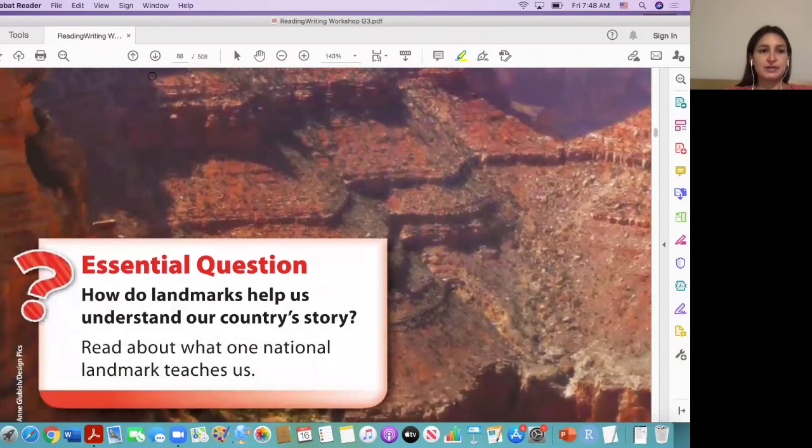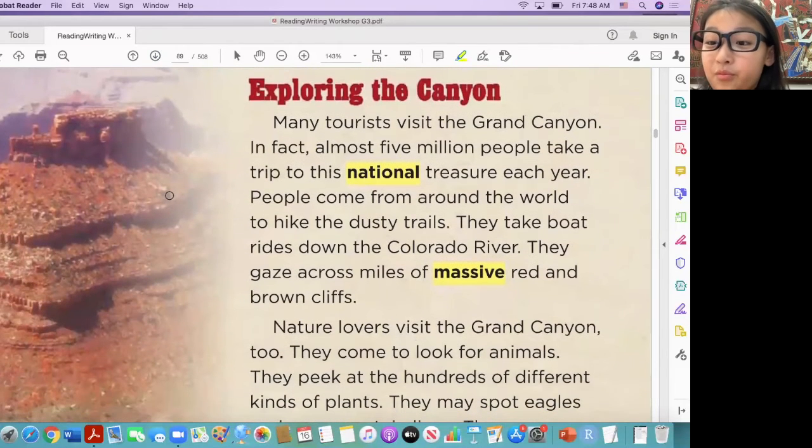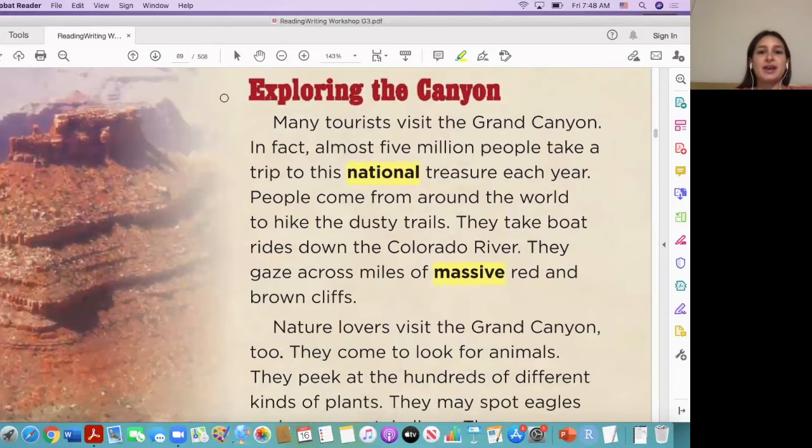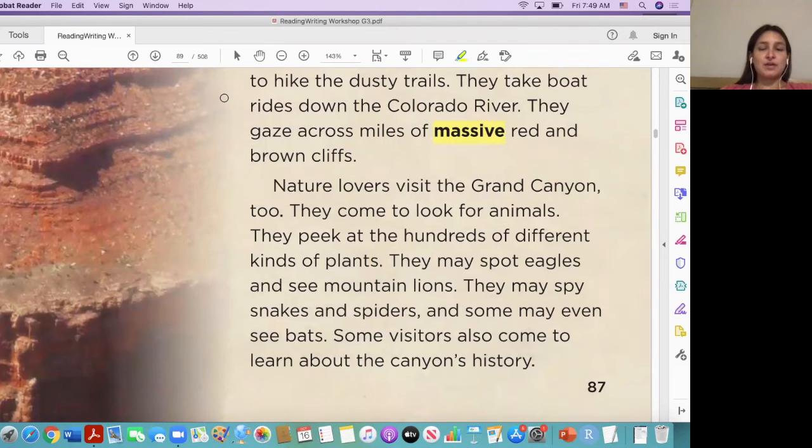People actually go hiking here, they climb the rocks and everything. Exploring the canyon — many tourists visit the Grand Canyon. In fact, almost five million people take a trip to this national treasure each year. People come from around the world to hike the dusty trails, they take boat rides down the Colorado River, they gaze across miles of massive red and brown cliffs. Nature lovers visit the Grand Canyon too — they look for animals, peek at hundreds of different kinds of plants, may spot eagles and mountain lions, spy snakes and spiders, and some may even see bats.